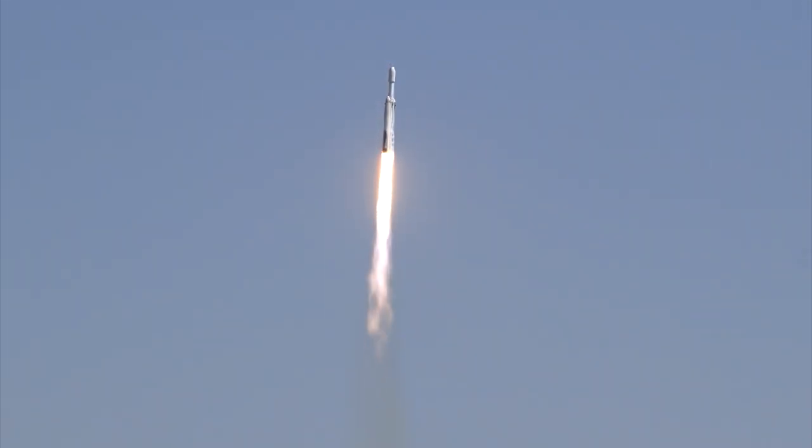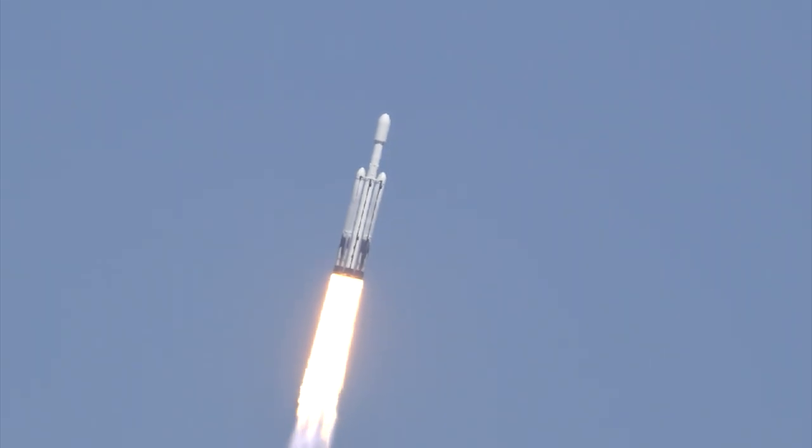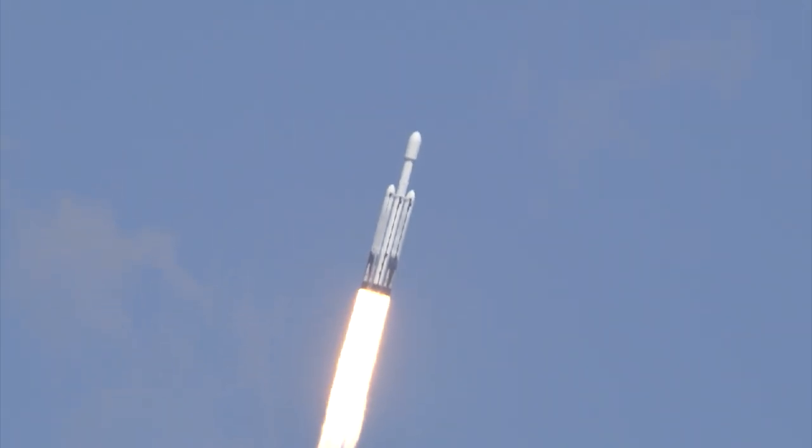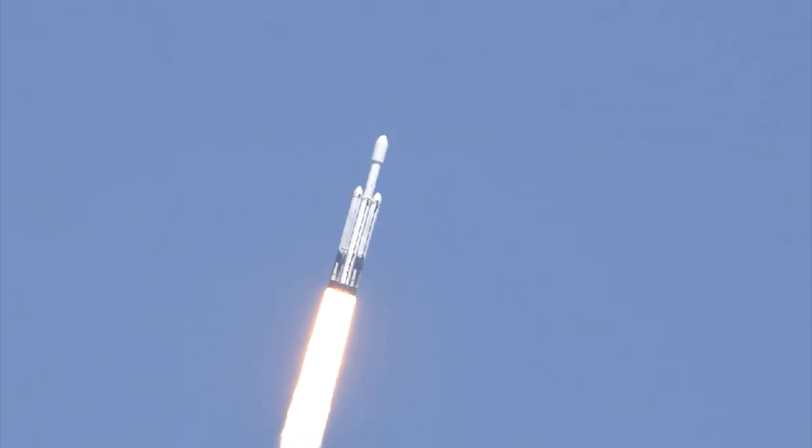Engine chamber pressures are nominal. All 27 Merlin engines look great. The rocket is beginning to roll, putting down 5.1 million pounds of thrust.